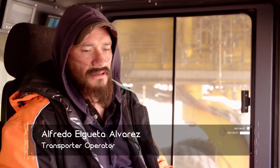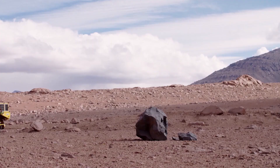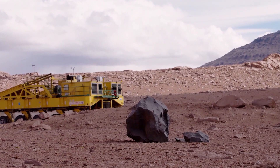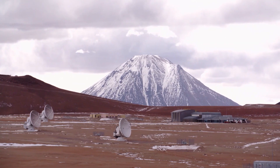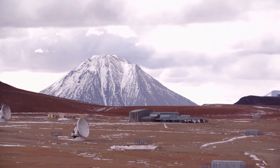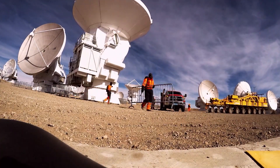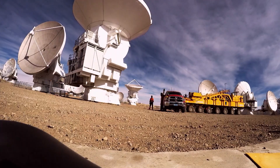I like it, I think it's fun. It took me a while to get used to it, but yes, it's really fun — it's one of the things I most enjoy about this kind of work. It's nice to be up here in the mountains, especially because this is a very special place and it has a certain energy to it. And with his work, Alfredo is also part of groundbreaking discoveries like the image of the black hole.